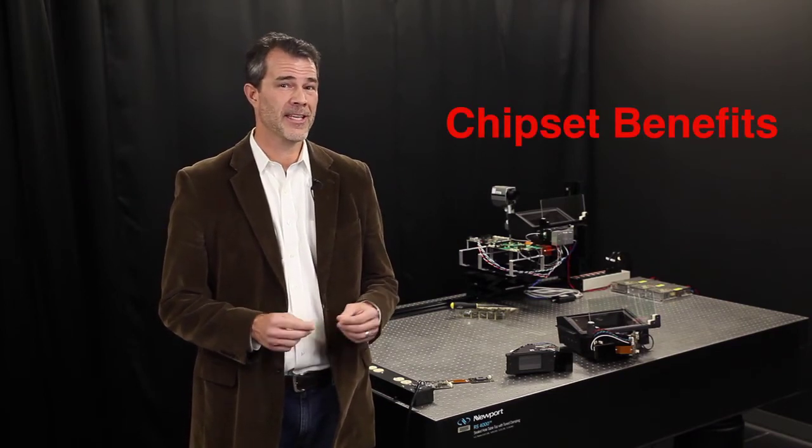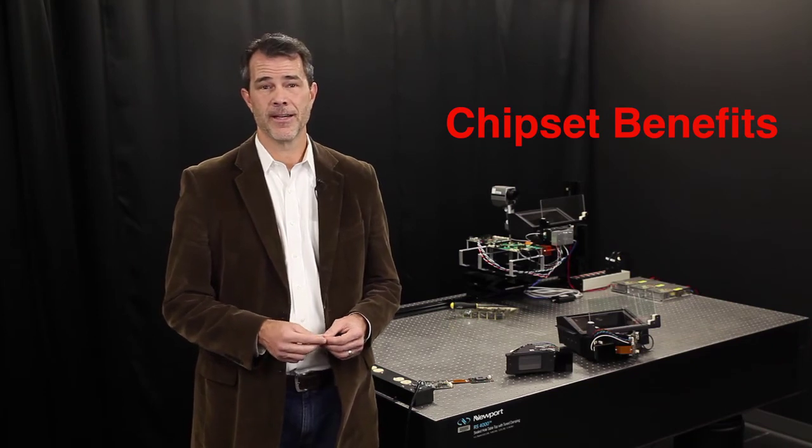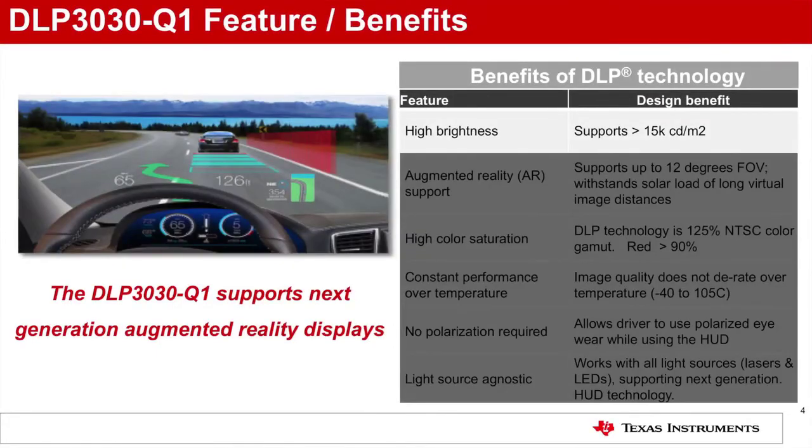Chipset benefits. DLP technology is a reflective MEMS technology and as such has some very compelling advantages for automotive displays. Brightness: DLP technology is extremely bright and efficient and easily supports over 15,000 candela per meter square brightness levels, ensuring image visibility even on bright sunny days.